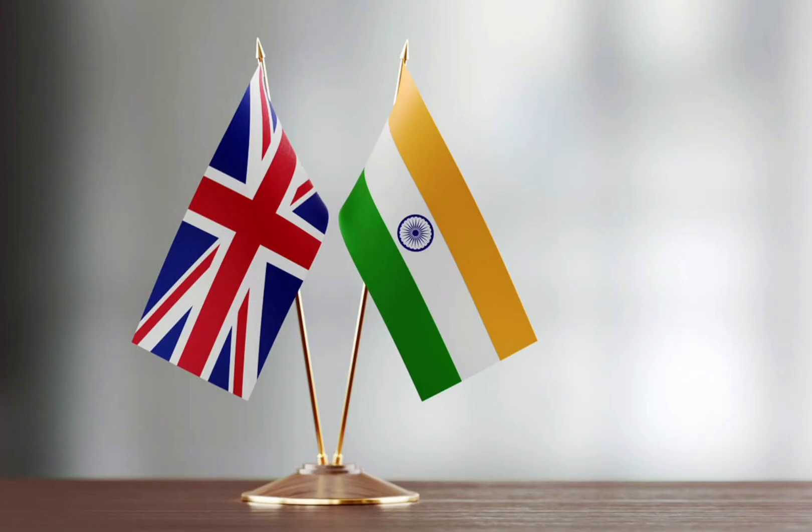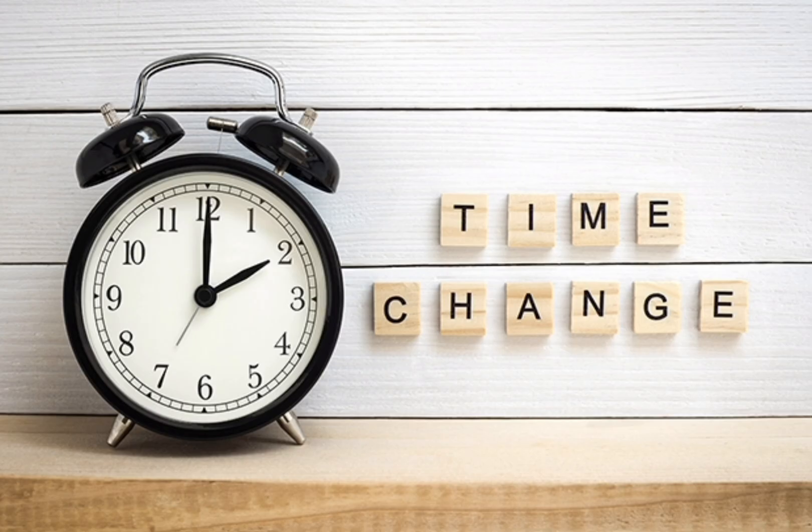On October 30th, the time difference between India and the UK is 4 days. But now it's 5 days.